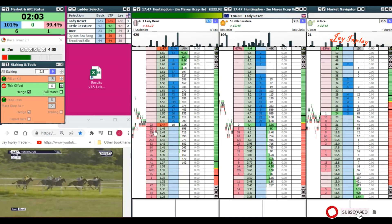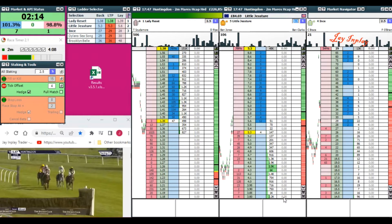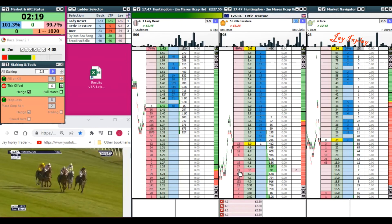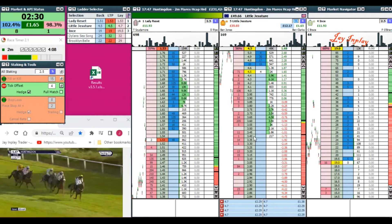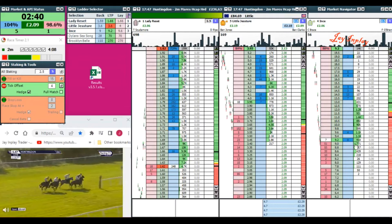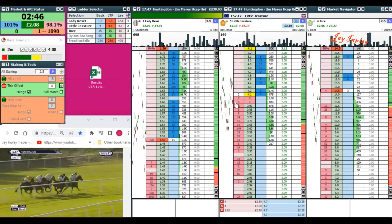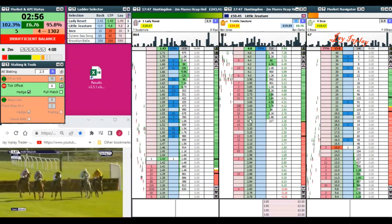Another race — five lengths separating the five runners as they continue down a long run. Brooklyn Bell still leading, with Lady Reset up on the inside and Dylan Seasong, then Little Gesture ridden with restraint at the back, heading towards the final flight down the back straight. Lady Reset didn't get a great jump but didn't lose much momentum. Brooklyn Bell the better jump. Come on — watching the race timer, watching prices, watching everything, watching the money coming in.